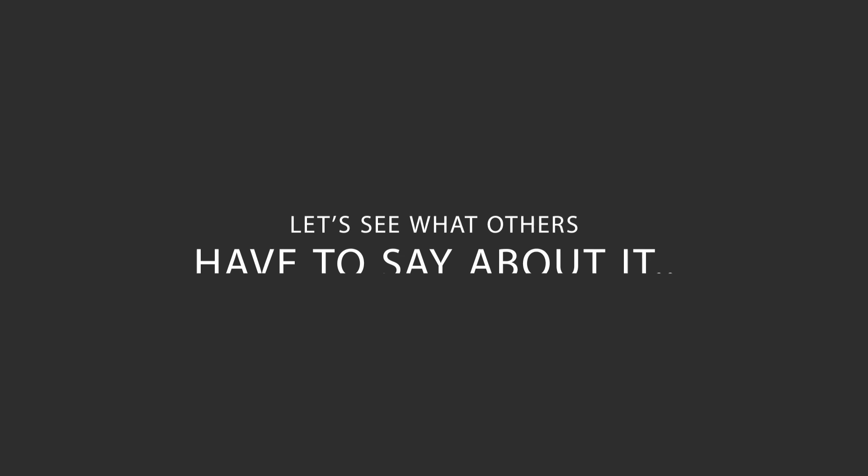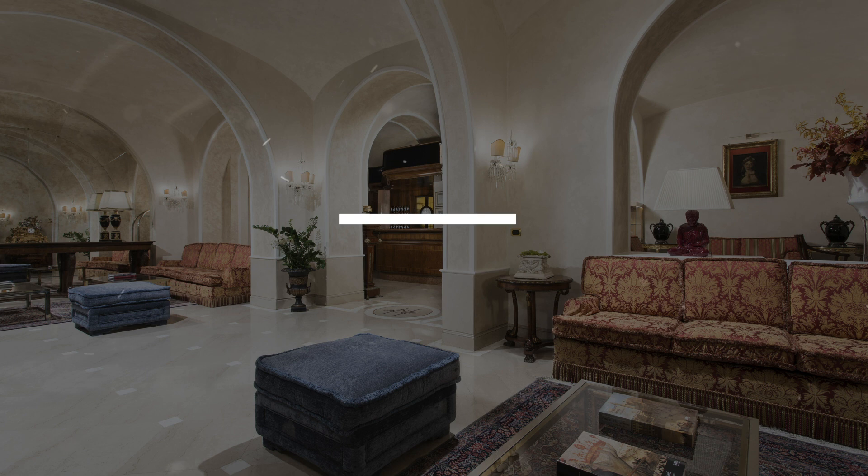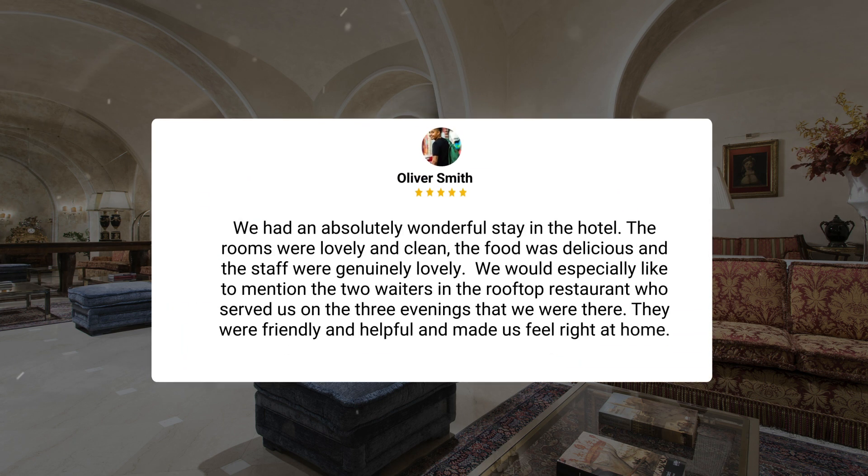Here's what other travelers have to say about this hotel. Beautiful hotel. Staff were so helpful and so kind. Leaving the key at reception when leaving is a brilliant idea. Food and drinks were lovely. Rooms were lovely and clean. Definitely recommended, would stay again. We had an absolutely wonderful stay. The food was delicious and the staff were genuinely lovely. We would especially like to mention the two waiters in the rooftop restaurant who served us on the three evenings that we were there — they were friendly and helpful and made us feel right at home.